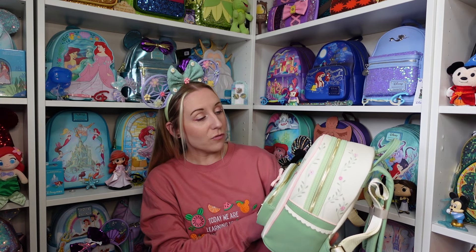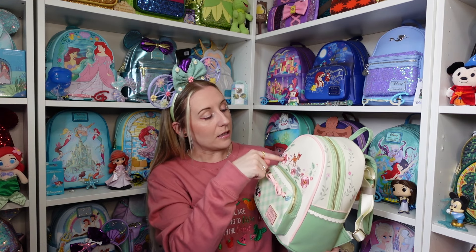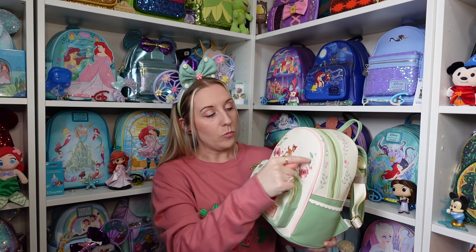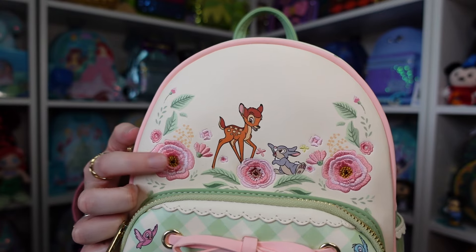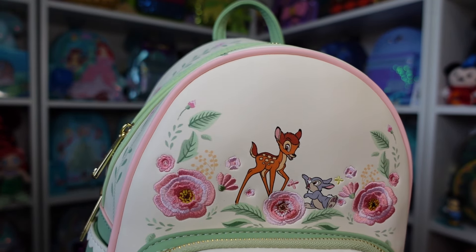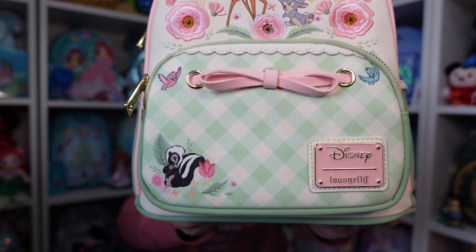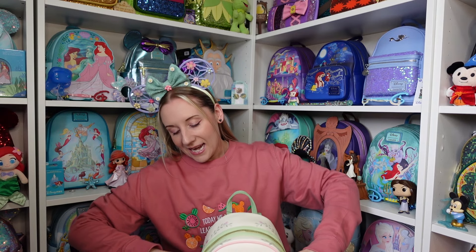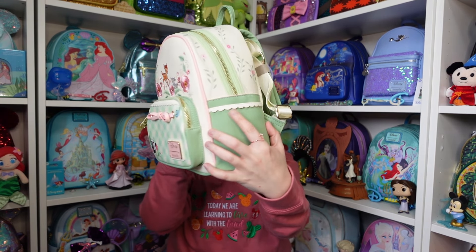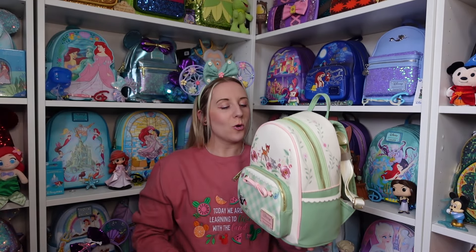We've got Bambi, Thumper, and a little flower. These pink flowers up here are all embroidered in, whereas the green leaf bits are printed on — it gives it an extra little something. Look at Bambi and the little flower at the bottom. I quite like the green checkered design too. On both sides there's a pocket I could barely fit my hand in, but look at this beautiful trim — I think that's a scalloped edge.